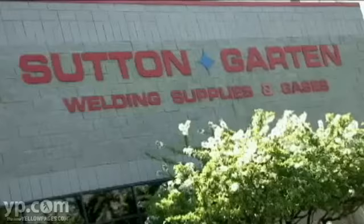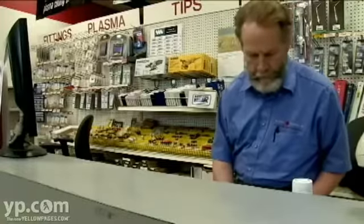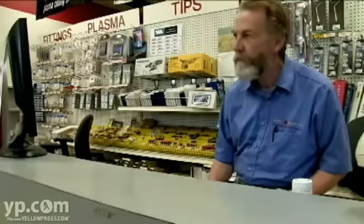Sutton Garden has been in business since 1918, which is over 90 years. We have experienced people that have been in the business for a long time and know the industry very well, and really have good product knowledge.